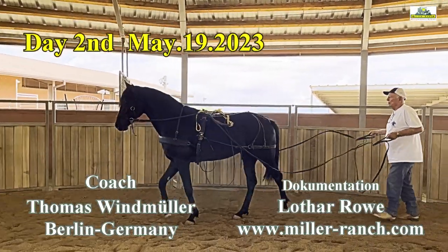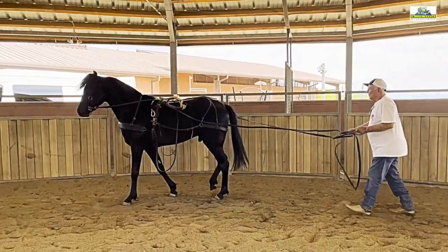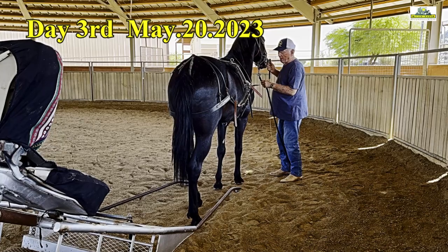Here we have documented the process from a week of training at Miller Ranch. Velvet's Adonis, a three-year-old Missouri Fox Trotter stallion, is trained in seven days with a time expenditure of 12 hours to pull a cart.